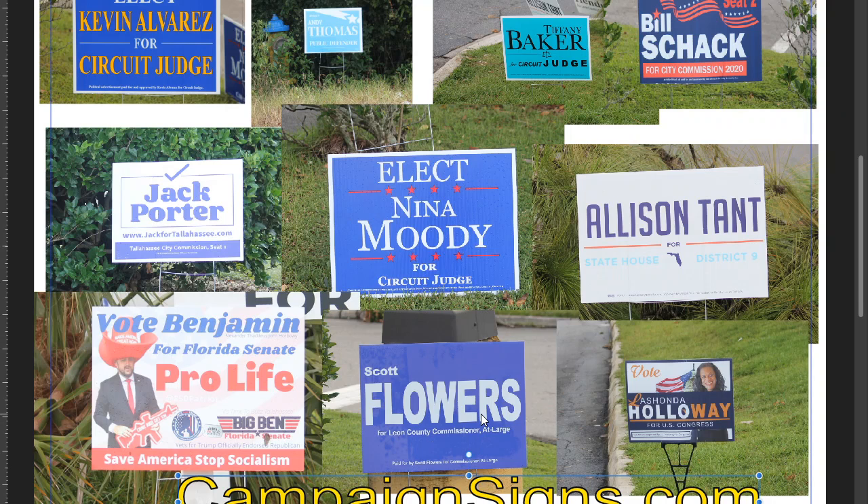Scott Flowers — this sign came really close to being good. I would have made County Commission bigger, that's the only thing different. I would have put County Commission so you could read it.